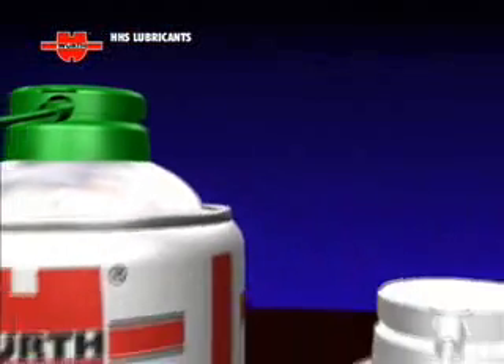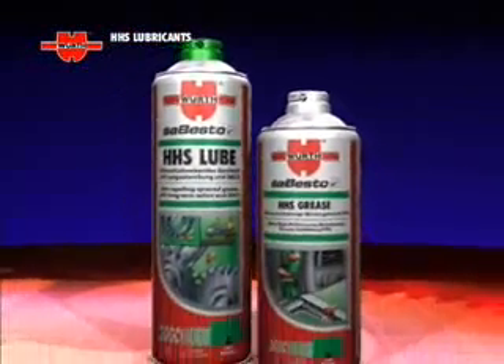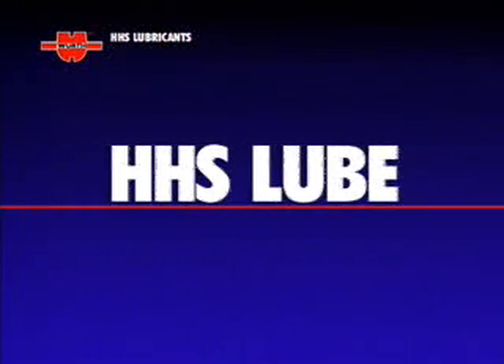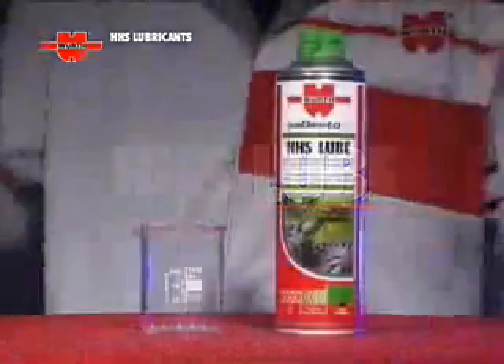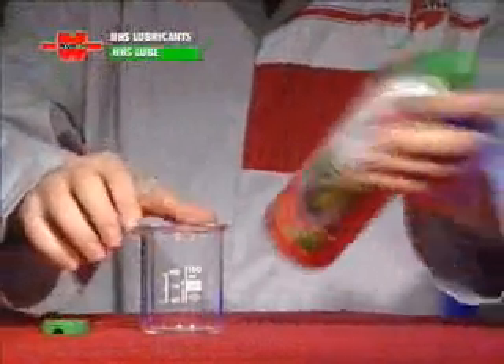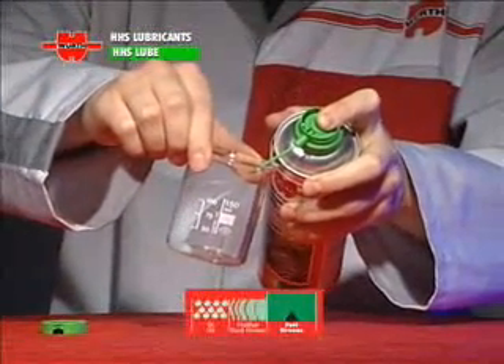The new HHS range of Wirt lubricants also includes two spray greases with a very low-solvent content. HHS 00 Lube: a dense and foamy grease with outstanding high-pressure resistance.